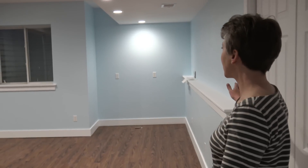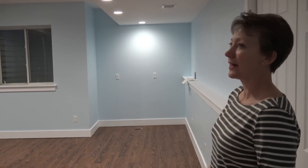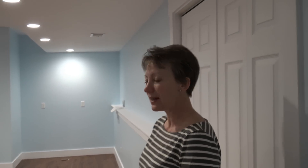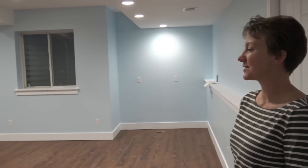Rob actually planned the layout of the room and we're just so happy with the results. It just looks amazing and it's such a restful room. So lovely. Just really, really happy with the results.